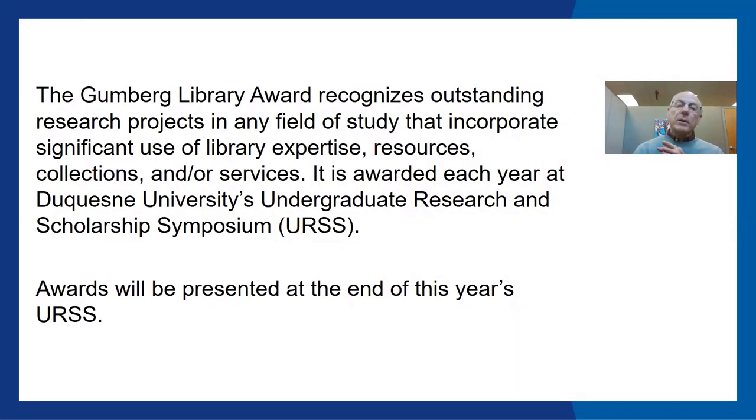The Gumberg Library Award recognizes outstanding research projects in any field of study that incorporate significant use of library expertise, resources, collections, and/or services. It is awarded each year at Duquesne University's Undergraduate Research and Scholarship Symposium, and all awards will be presented at the end of this year's URSS.